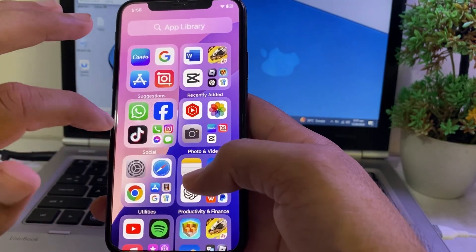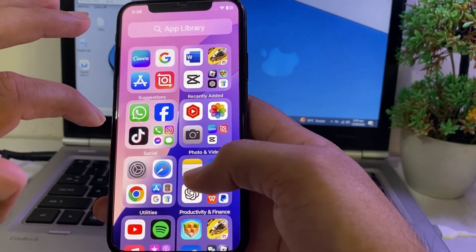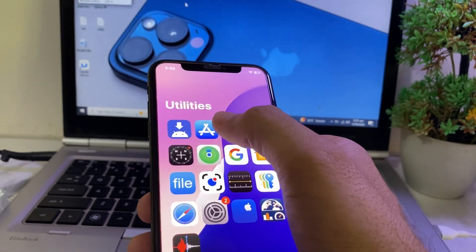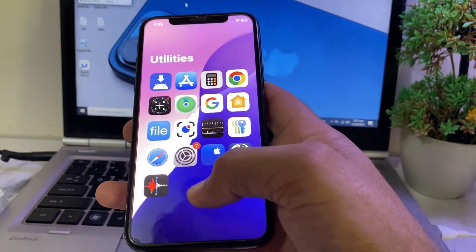If you're still having this problem, open the App Store on your iPhone and update all your apps from there. After that, check if the problem is fixed.